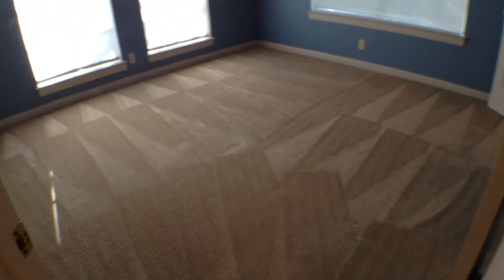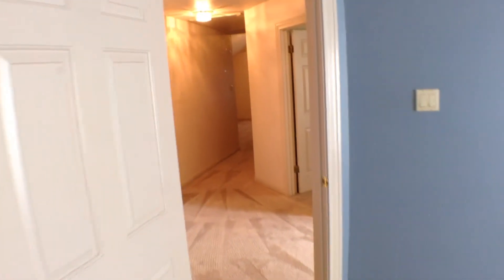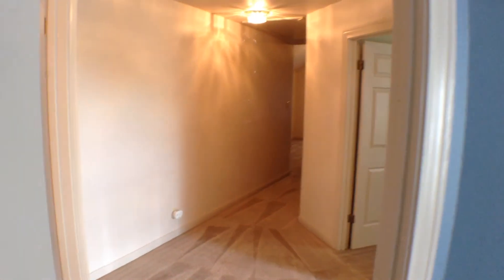Then we have the fourth and final bedroom with high ceilings, a ceiling fan with light fixture, and a nice big walk-in closet. And this concludes our video of 1419 Blackbird Lane.